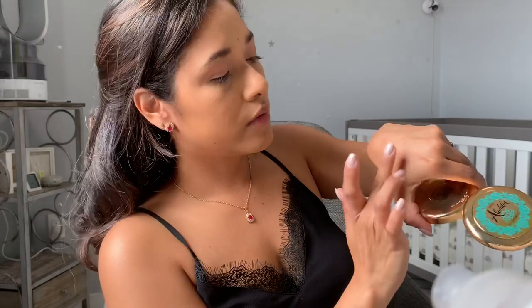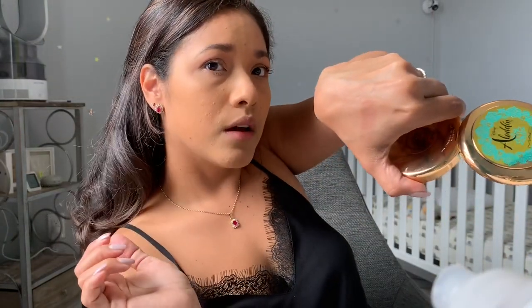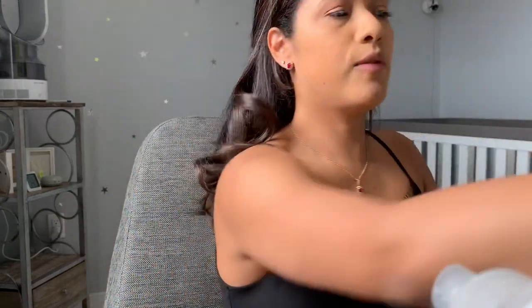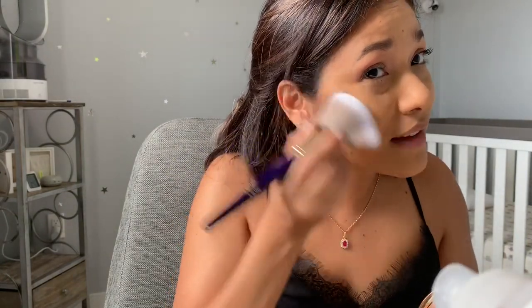Let's start with the bronzer - it's called 'Your Wish Is My Command.' It's pretty warm. I'm doing a little swatch here - it's a nice color. I'm going to apply it with this Juvia's Place fan brush since it's nice and clean. It's pretty pigmented; I barely touched the pan and wow!